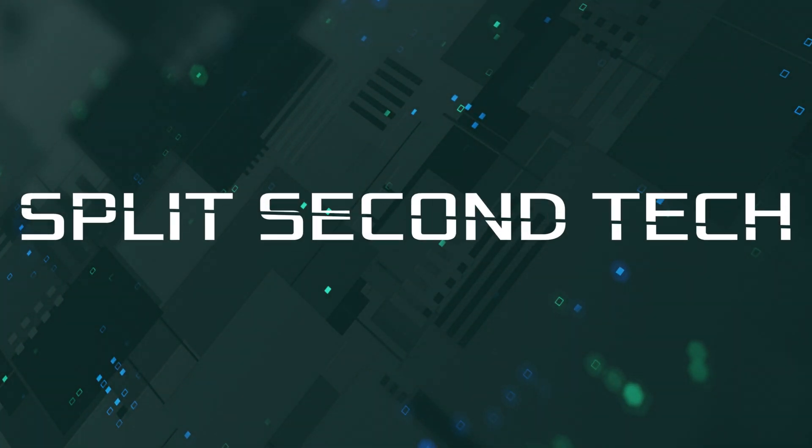In this video, we go over a few different tips to make sure that your Mac is ready for the new update Catalina, coming up on Split Second Tech. Hello and welcome to another video of Split Second Tech. Apple has announced that the Catalina update should release sometime this month, so in this video we're going to show you a few different tips and tricks to make sure that your Mac is ready to go.